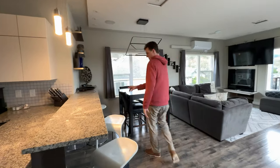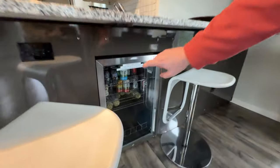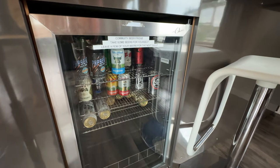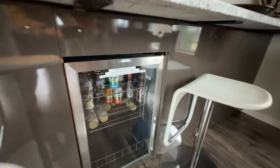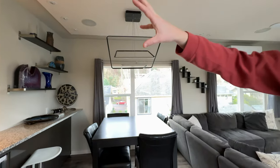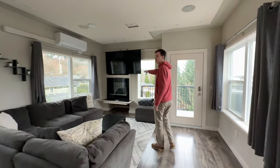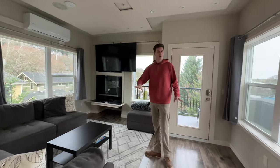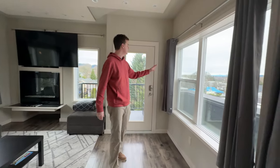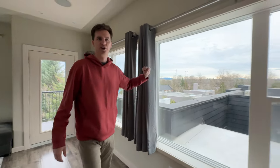Something super cool that they do is a community beer fridge — you take a beer, you leave a beer. There's all sorts of different beers in there, which is a really nice touch. They have lots of art throughout the place and very modern lighting. In here there's a giant TV fireplace, lots of natural lighting from the windows, and then a nice little porch with views of Portland. Nice kind of sunrise this morning.